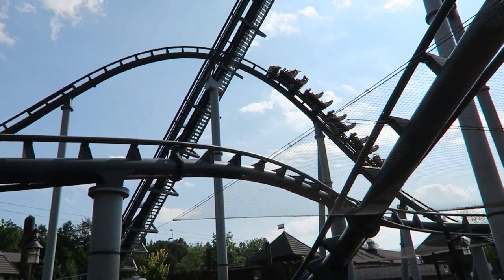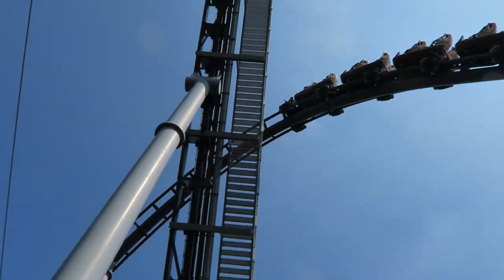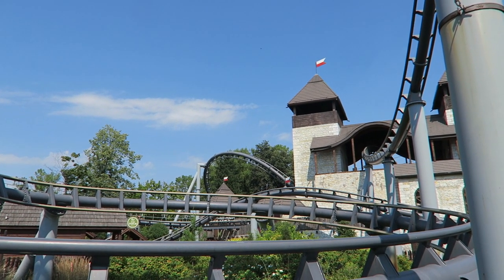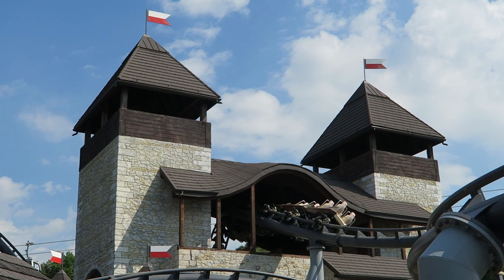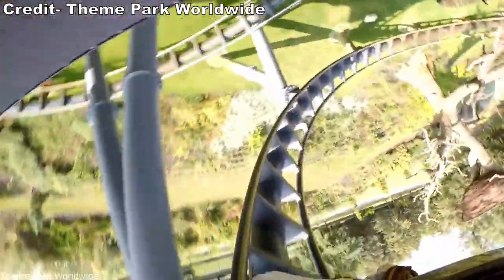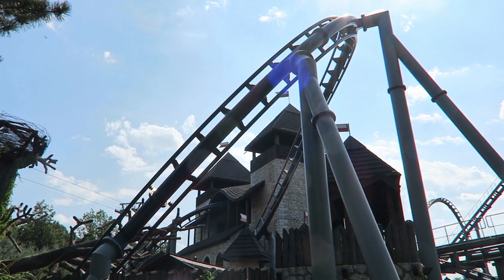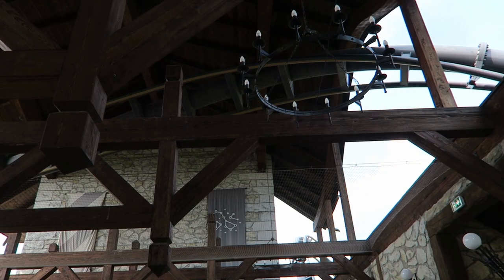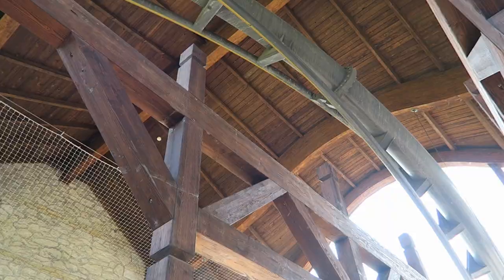Those up front get strong floater airtime on the camelback while those in the back get decent ejector airtime. Instead of dropping back down to the ground, you level off early and charge through the station. But unlike simple straight-track station flybys on GCIs, Vekoma took a page from Intimidator's playbook and placed an inversion above the load platform. The element starts like a flat inline twist before twisting downwards like a traditional corkscrew. Whatever this maneuver may be called, it is fantastic — you have so much speed through it and you are abruptly whipped 360 degrees, which is extremely disorienting from the near misses with the station building.